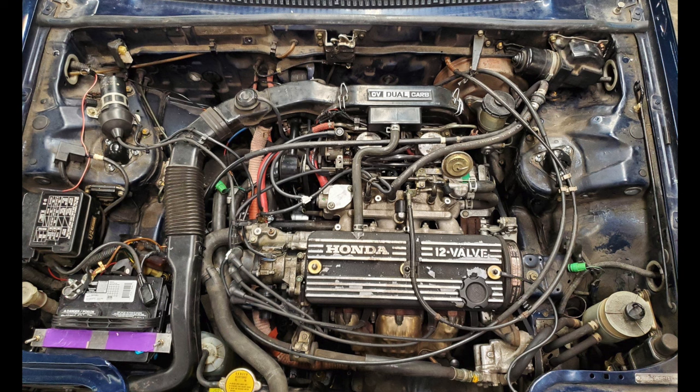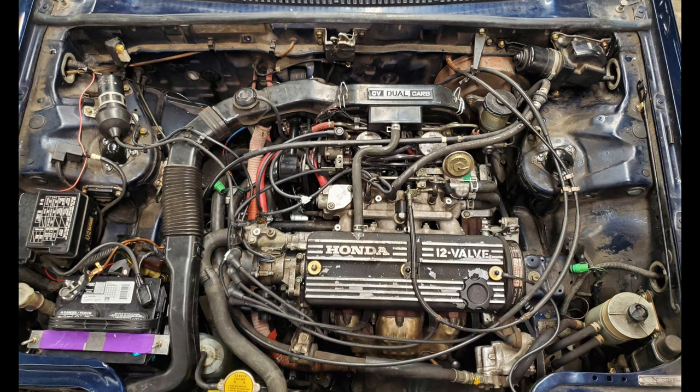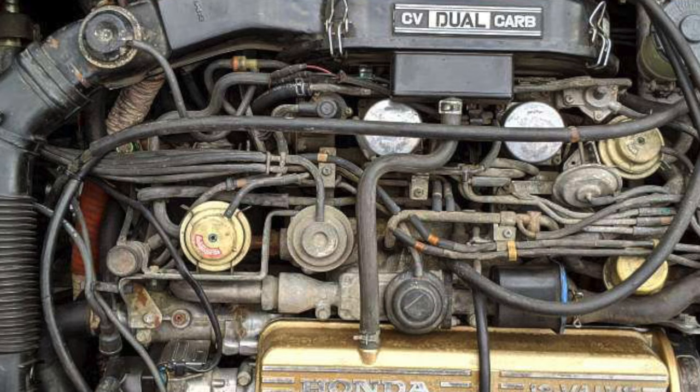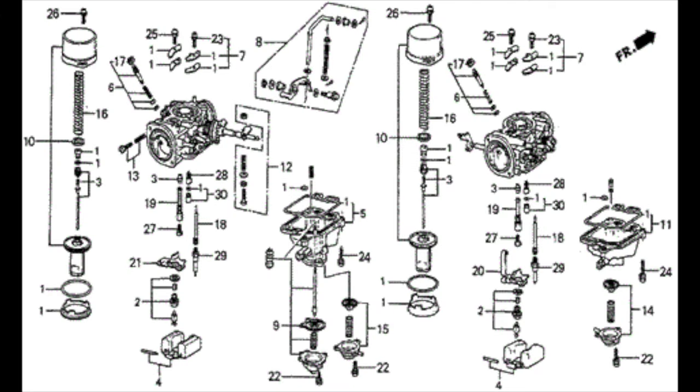Under the hood, the initial engine was a 1.8-liter twin-carbureted CVCC inline-4 which made about 101 horsepower. If you want to get technical, there were actually three carburetors — a third smaller carb between the main side-draft carburetors fed the pre-chambers. That may sound complicated and intimidating to work on, but it's really... oh god!